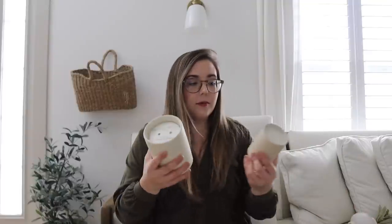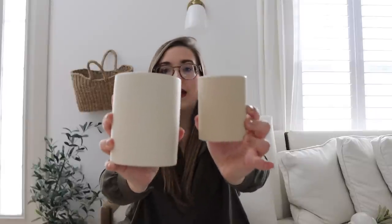I did grab another candle from Hearth and Hand — similar but different from the other one. This is the lemon scent and it is obviously much larger. This one was $20, which for me is kind of my max — I don't like to spend more than $20 on a candle. But so fresh and yummy, something I could use anywhere around the house. I'm thinking we're going to decorate with it today in the living room on the coffee table.